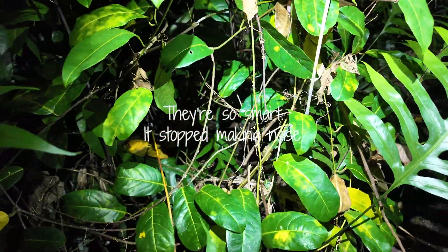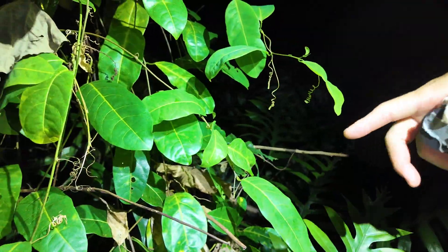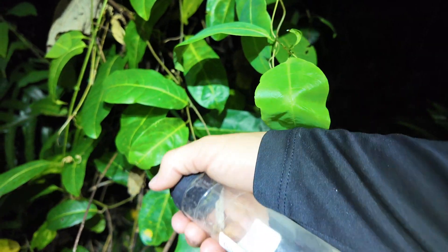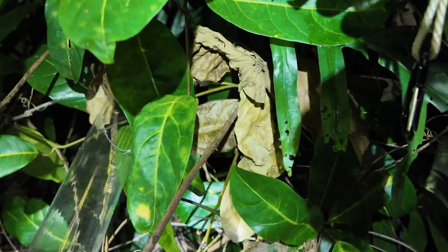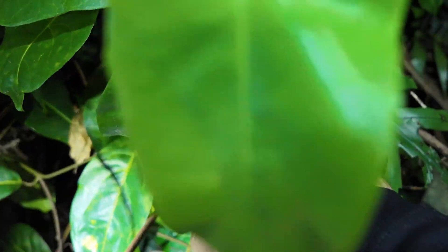Coming over here. You hear him? It's somewhere in here. Right here — you see him? Right inside there. Don't move. Come on this side. You're gonna have to brace on the back side of the leaf, and then go in with your tube on top. Oh, it's moving. I see it — it's behind. Oh, it hopped! Where did it hop to? It went down. This is work. It's hard to catch them. They're all over.